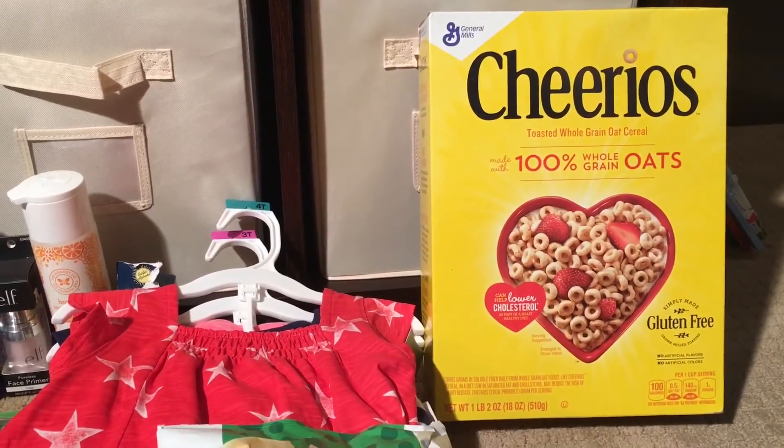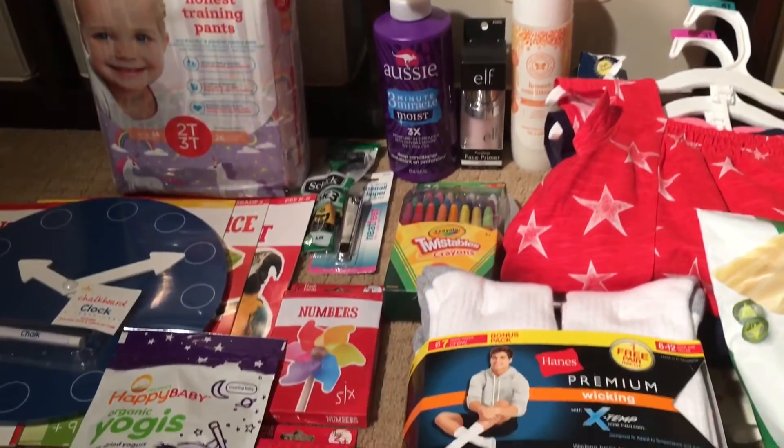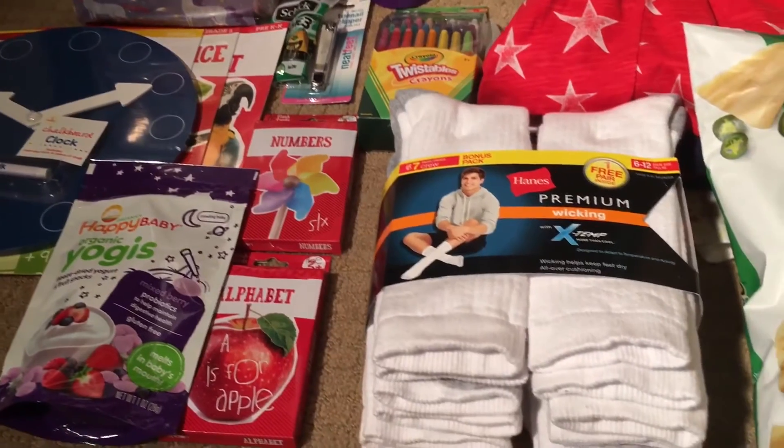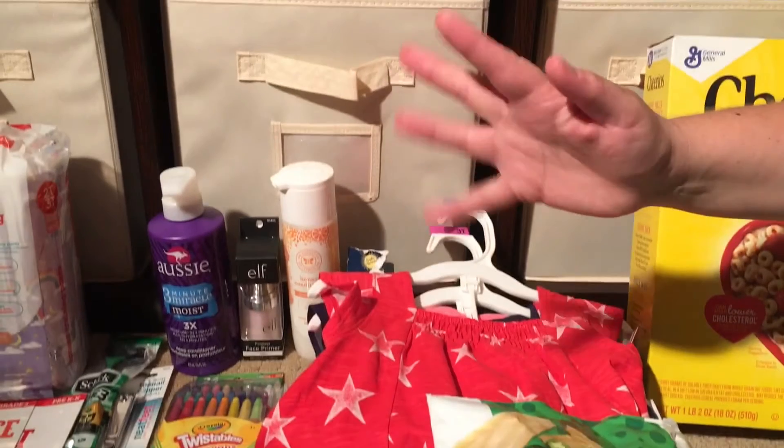That is it for me — that's our Target haul. Hopefully you all had a great Saturday. I look forward to seeing you in the next haul video. If you're new, welcome! And if you haven't subscribed already, I'd love it if you'd hit that subscribe button. I'll talk to you all soon. Bye-bye.